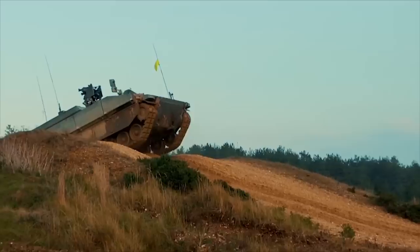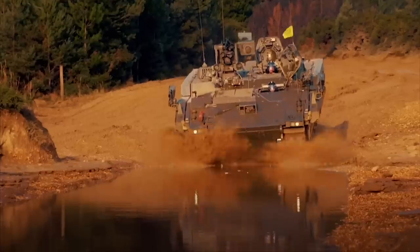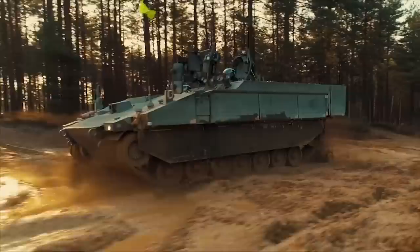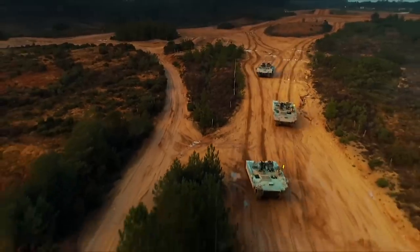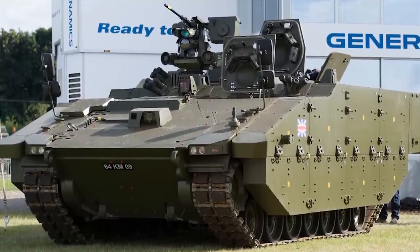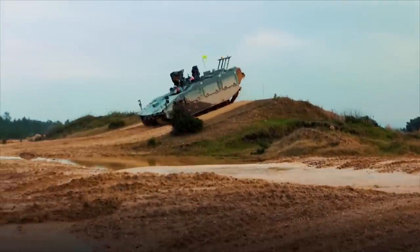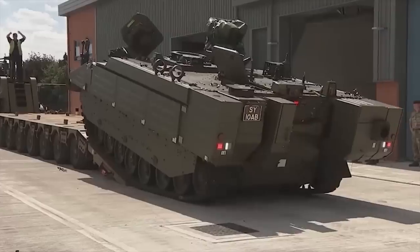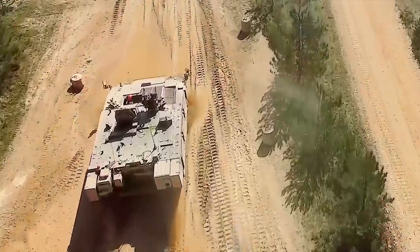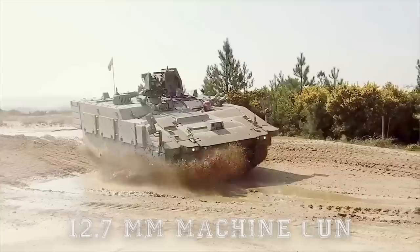The Ares has a crew of three — commander, driver, and gunner — and carries up to seven fully equipped specialists, with space for their specialized and personal equipment. This new armored vehicle is technologically advanced and offers a high level of protection against small arms fire, artillery shell splinters, and mine blasts. The Ares is fitted with a remotely controlled weapons station armed with a 12.7mm machine gun.